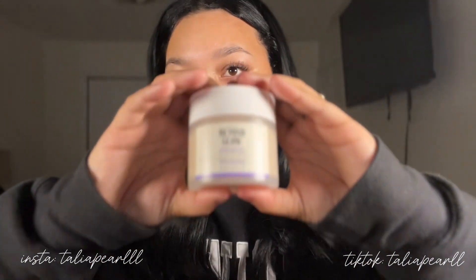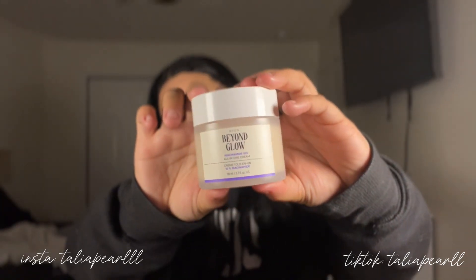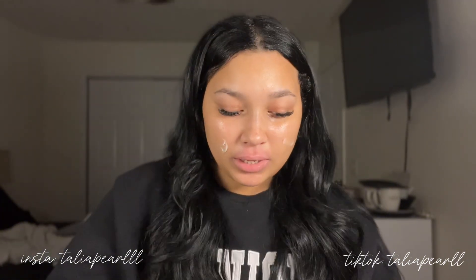Lastly we have the girl from Avon — the affordable girl — the Beyond Glow Niacinamide All-in-One Cream. She is so good. I use her in the morning, at night, all day. She's amazing. I'm just gonna put a little bit on because I'm already overdoing myself.